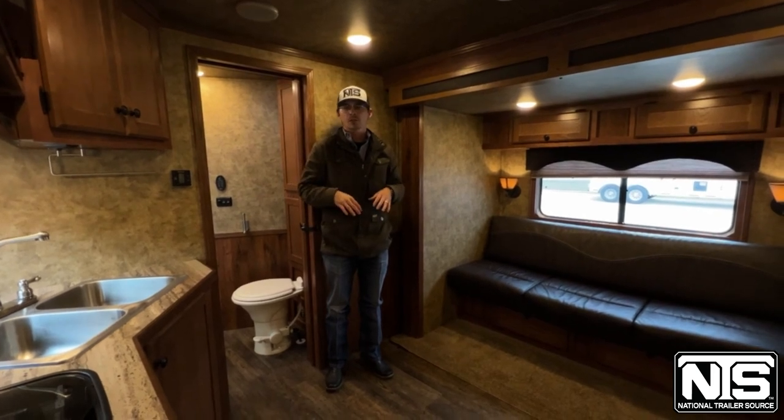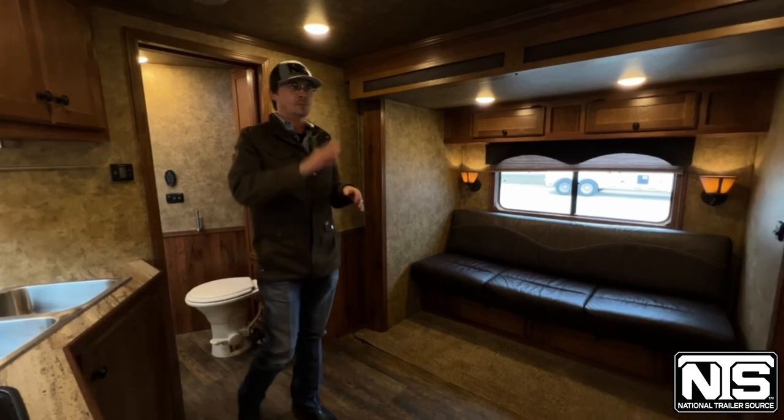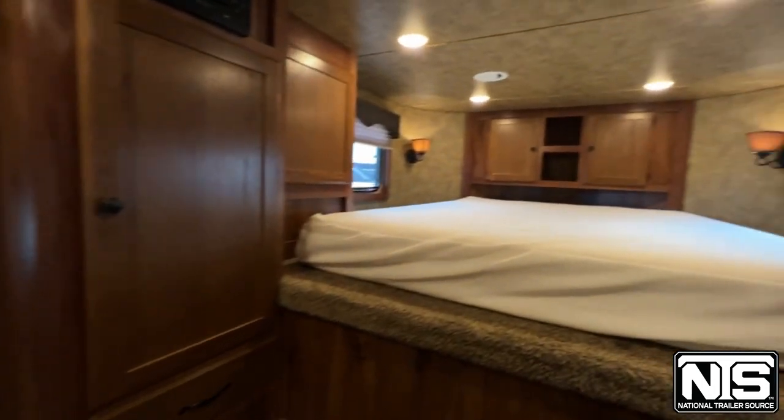Now that we're on the inside of this Lakota, we're going to go over the features in here. This is a used trailer, but it's been very well taken care of. Up front you've got your access through the nose — queen-size bed.